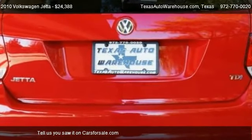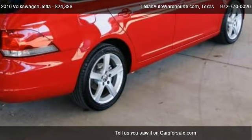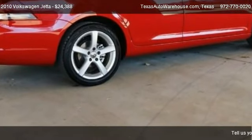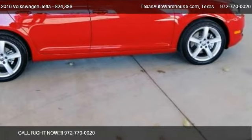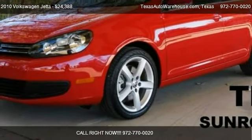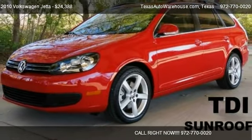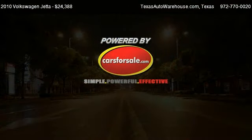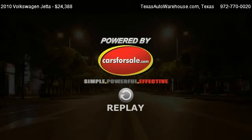Call us at 972-770-0020 or stop by our lot. Find us at 3340 Wiley Post in Carrollton, on our website, or check us out on carsforsale.com. We'll see you next time.